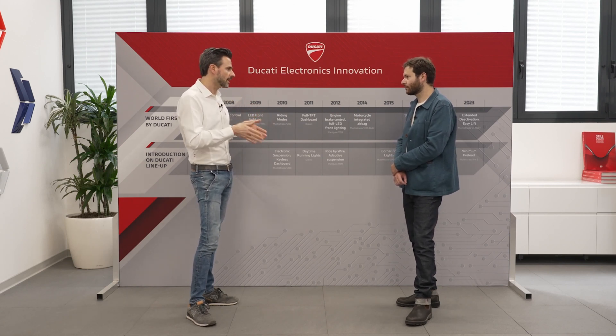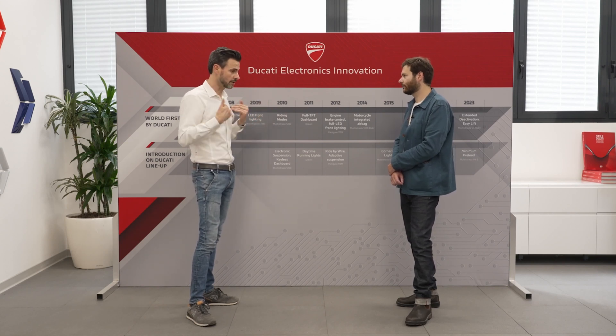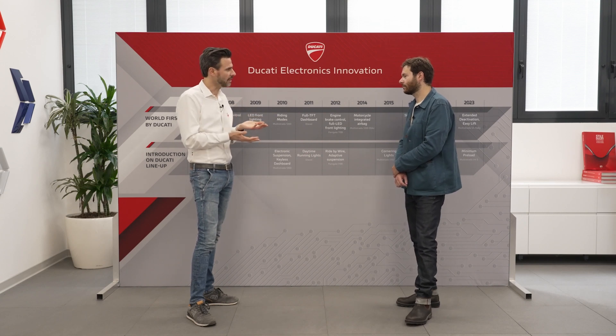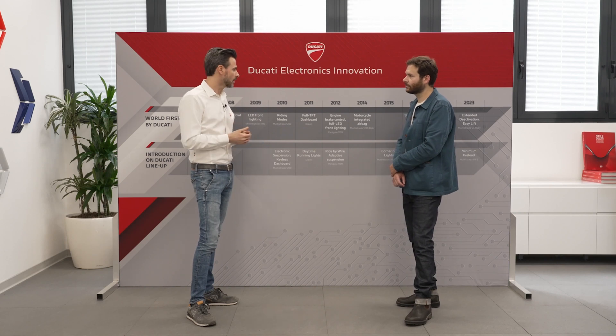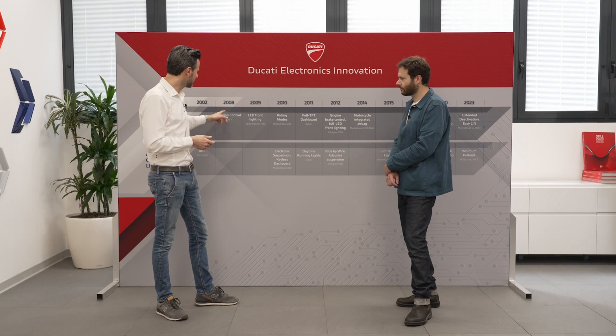We develop our own software, both for what we call vertical dynamics — which is suspension, specifically semi-active suspension — and for what we call lateral dynamics, like traction control, wheelie control, launch control, and slide control. The history and story started in 2008.